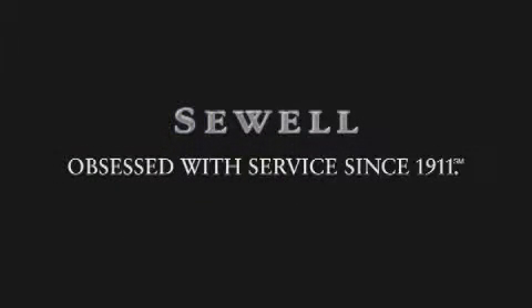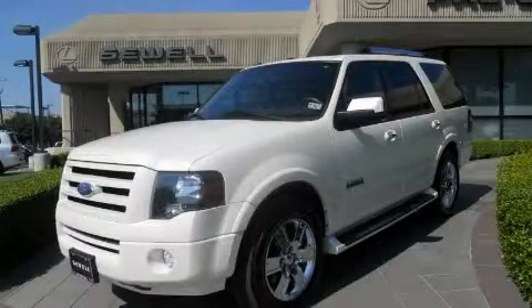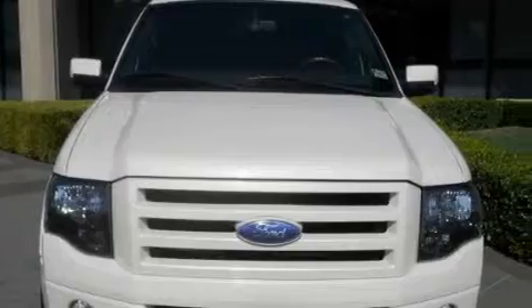Sewell, obsessed with service since 1911. This is a 2007 Ford Expedition, a big SUV for big fun. It features a 5.4 liter 8-cylinder engine and an automatic transmission.